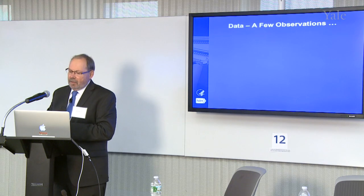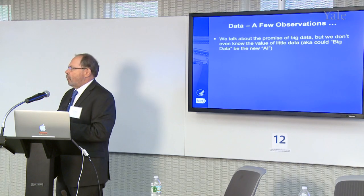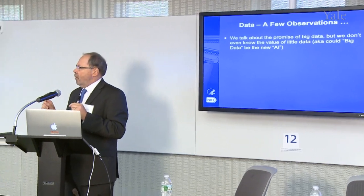We talk about the promise of big data, but I would argue we don't even know the value of the little data — the data we've already got. From the point of view of federal agencies, we don't actually ask the right questions. We ask how many terabytes you're generating, how many people are accessing them — and that's about it. We don't dig into the granularity: who's accessing what data object, when and why? Those are the questions that data-oriented companies ask themselves every day. We don't think in terms of supply and demand.